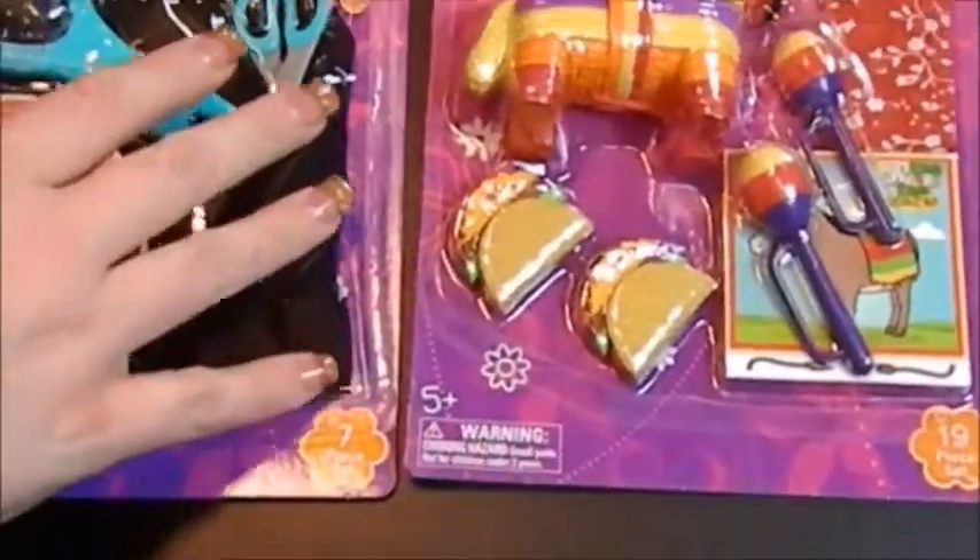They were both on clearance, so I grabbed them. The Hairstylist set has seven pieces and the Fiesta set has 19 pieces, which you can see why it has all those.